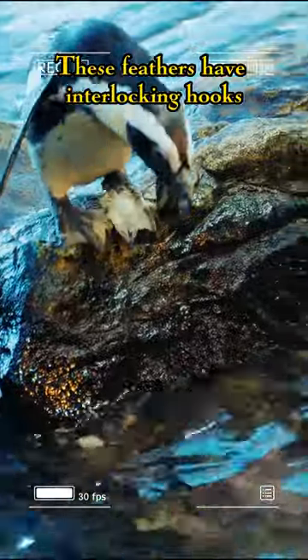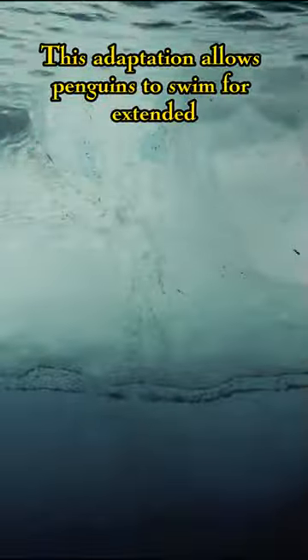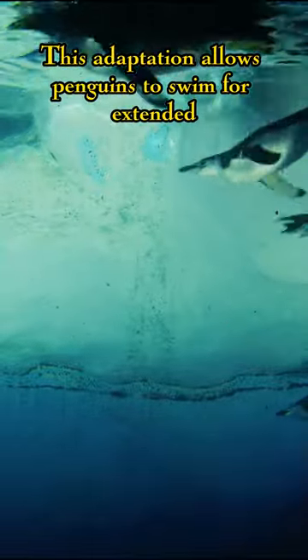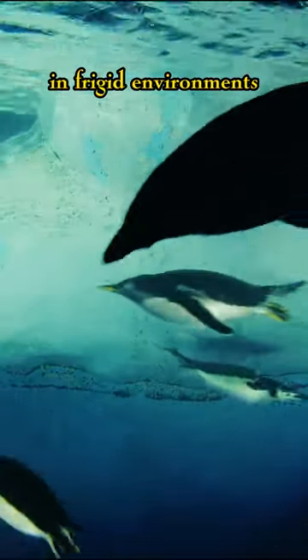These feathers have interlocking hooks, making them even more watertight. This adaptation allows penguins to swim for extended periods without getting wet and maintain their body temperature in frigid environments.